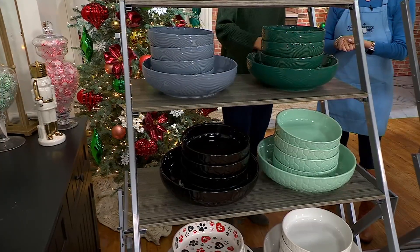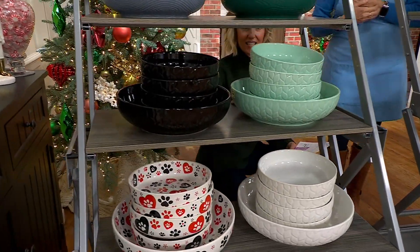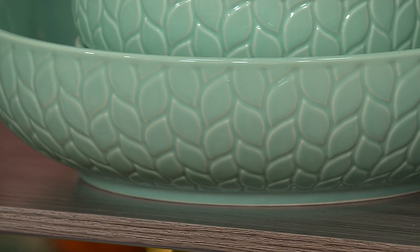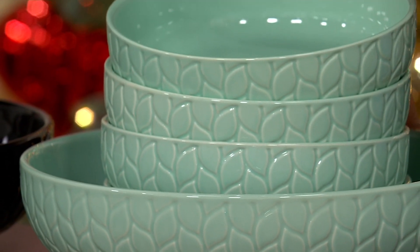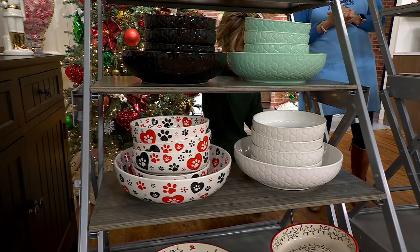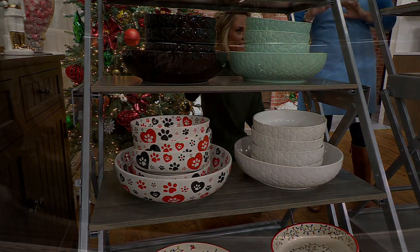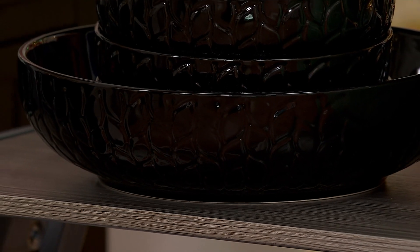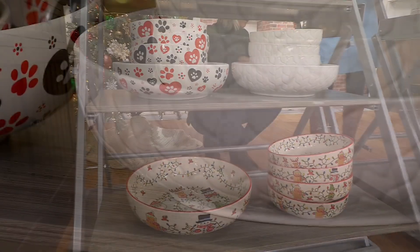Down below that, you have the Carved Willow — have you seen this yet? Isn't this gorgeous? It's like that beautiful cable knit design. Look at the mint right there, stunning on the table. This color right here is called mint, and then there's the black — it's so sleek and modern, sort of sexy. And then in that, we also have the white. That's your Carved Willow.